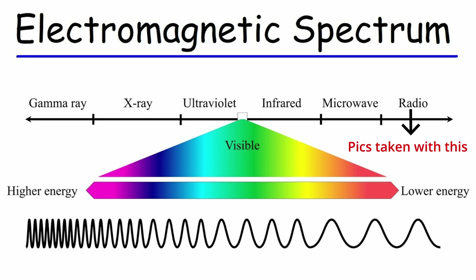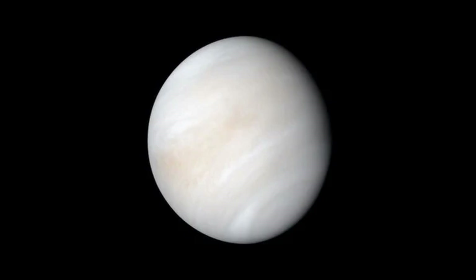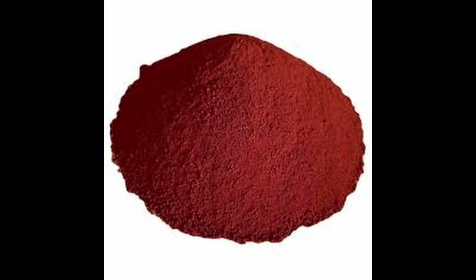Astronomers tricked us by turning radio waves into pretty colours. Venus, in reality, looks white because those sulfur clouds reflect a bunch of light. Mars is red because of iron oxide — you probably already knew this one.